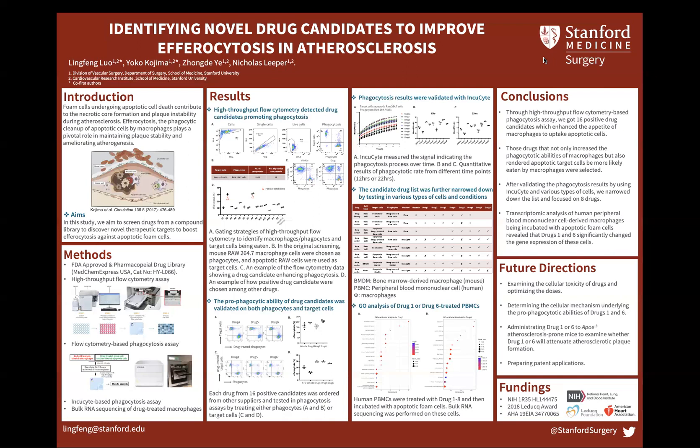Currently, we are determining the cellular toxicity of these drugs and planning to do in vivo experiments to see if injecting drug 1 or drug 6 can attenuate atherosclerosis.